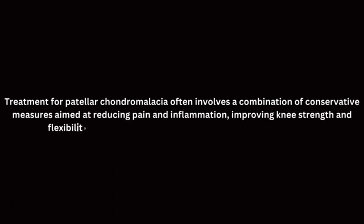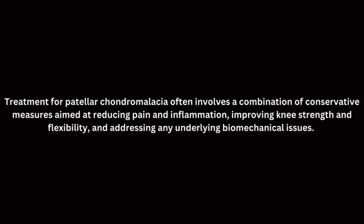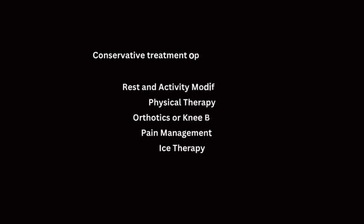Treatment for patellar chondromalacia often involves a combination of conservative measures aimed at reducing pain and inflammation, improving knee strength and flexibility, and addressing any underlying biomechanical issues. Conservative treatment options may include rest and activity modification, physical therapy, orthotics or knee braces, pain management, and ice therapy.